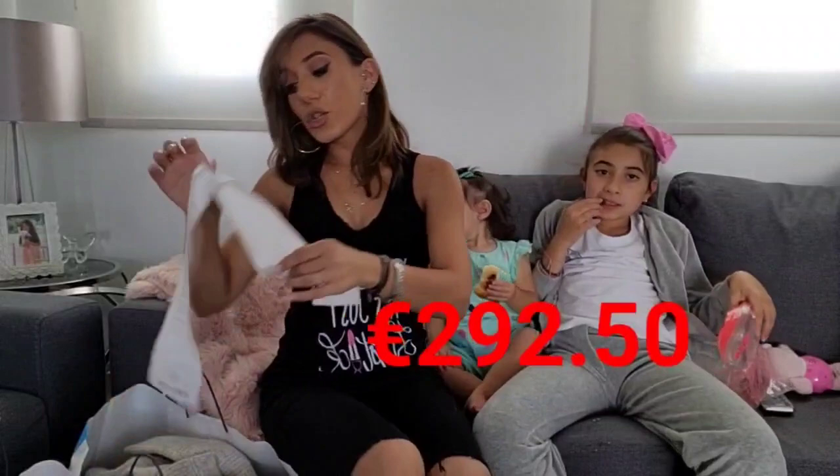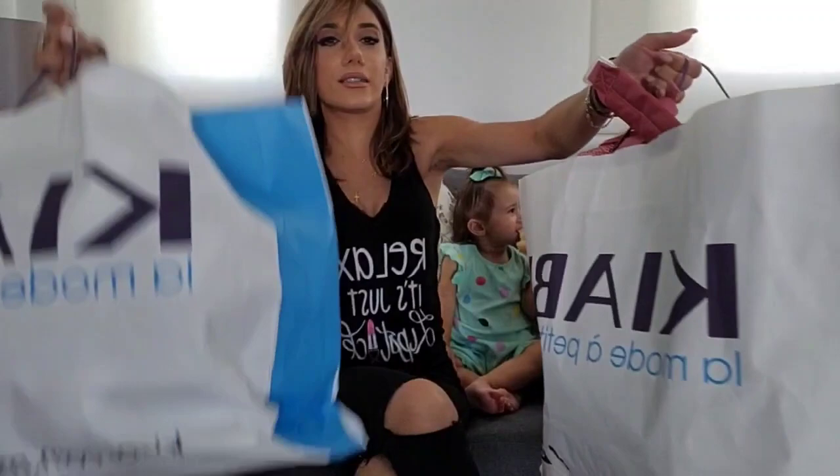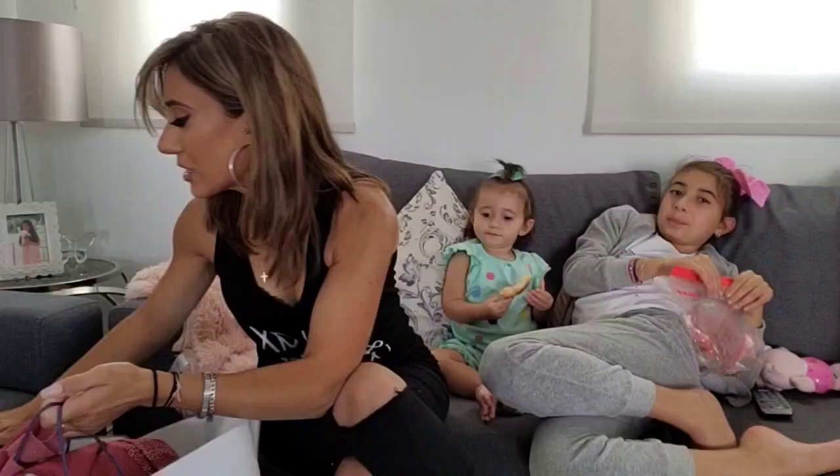We spent £292.50 in Kiabi for all five of us. We bought a few bits and bobs, and as the days and weeks go on and it gets colder, we'll go back and buy thicker jumpers, coats and all that. So this is all our shopping — I'm going to show you guys what we bought.